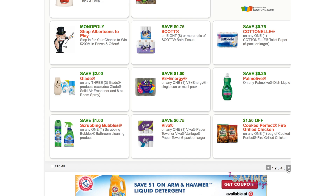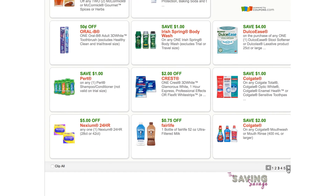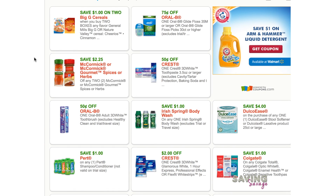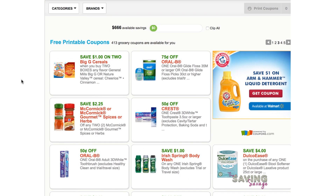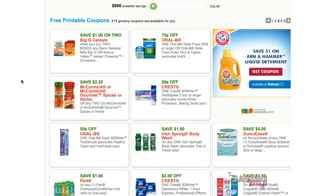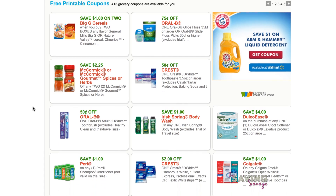The McCormick $3.50 off three coupon — there's also $2.25 off two. The $3.50 off three at Target might be a money maker or close to free. We need to check that out, but that is something to keep in mind if you're going to be printing off coupons this weekend.